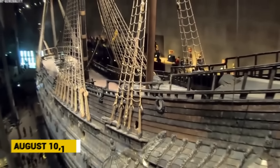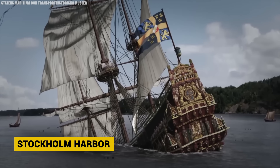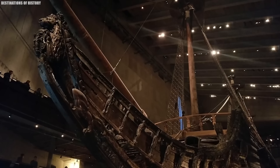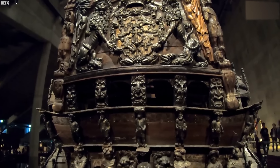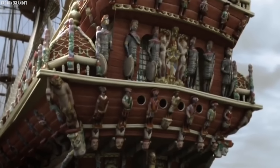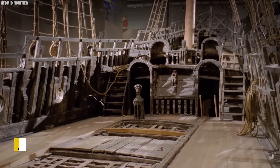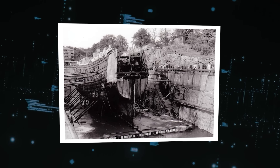Number 12: The Vasa. On August 10, 1628, a great warship sank to the bottom of Stockholm Harbor on its maiden voyage. That ill-fated ship was the Vasa, now one of the best-preserved 17th-century vessels ever found and a time capsule into maritime history. The ornately decorated ship was built as the crown jewel of King Gustavus Adolphus' naval fleet at the height of Sweden's imperial power, but due to a top-heavy design, it sank merely 1,300 meters into its voyage. In 1961, the remarkably intact wreck of the Vasa was raised from the seabed.